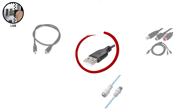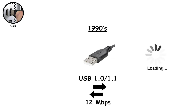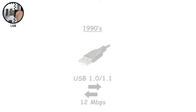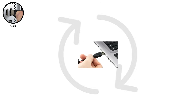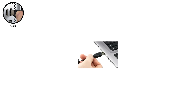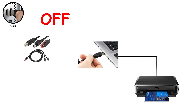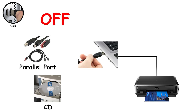The earliest versions, USB 1.0 and 1.1 from the late 1990s, topped out at 12 megabytes per second — painfully slow by today's standards. But at the time, just being able to plug something in without rebooting the computer felt futuristic. Before USB, connecting a printer meant shutting down your entire PC, plugging in a massive parallel port cable, restarting, installing drivers from a CD, and praying.